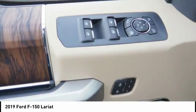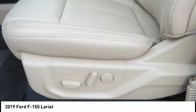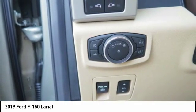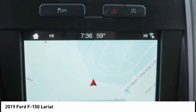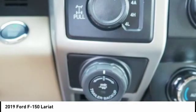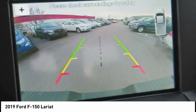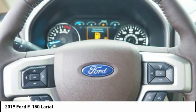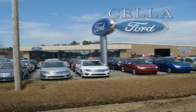Come take a test drive today. Sell a Ford, creating customers for life.